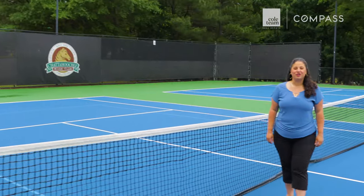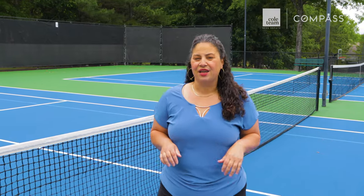Ready to call Chattahoochee River Club your home, or somewhere nearby? Call us today. We do life in this area and we can help you do the same.